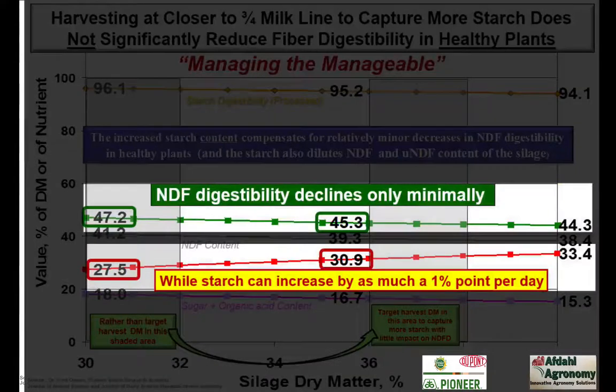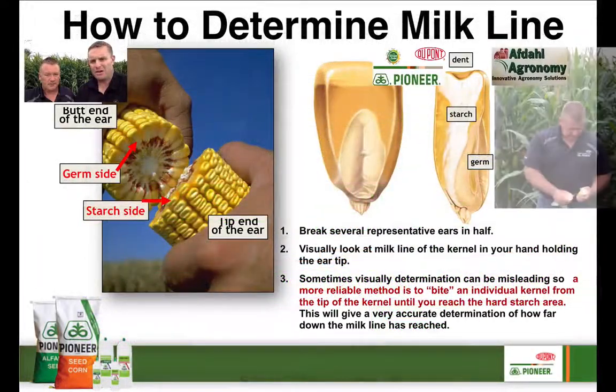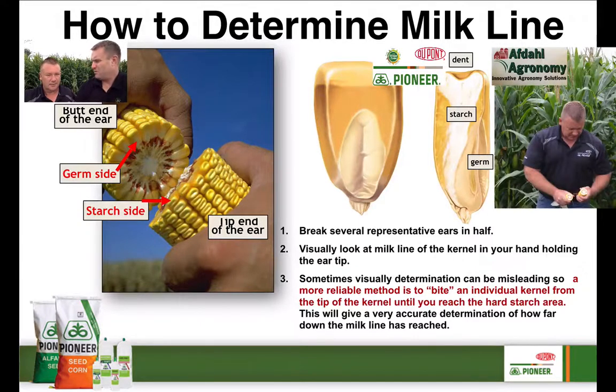Dr. Bill Mahan reminds us all the time — and I know you've worked closely with him throughout your career — he's talking about how digestibility isn't really going to suffer that much if we can afford to put on just a little bit more starch content, and there's data to back that up. As you look at some very good simple rules of thumb, the burndown studies are one thing, but we're out there snapping a lot of ears this time of year too. What are you looking for as you snap those ears, Kurt?